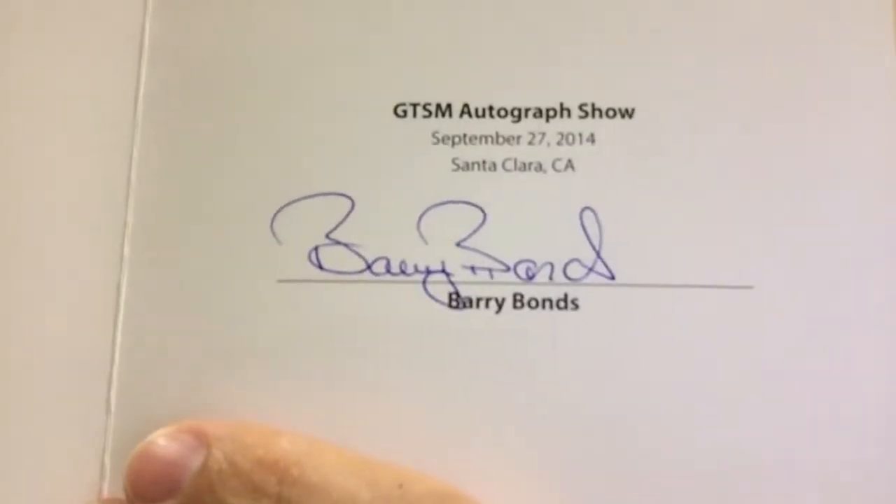First of all, it's autographed by Barry Bonds, so that's two autos for the price of one. But listen what the certificate says — it says the hand-signed Barry Bonds memorabilia, which is the subject of this certificate of authenticity, comes from the personal collection of Barry Bonds. The personal collection, guys. That's pretty cool.